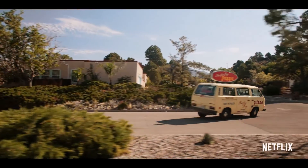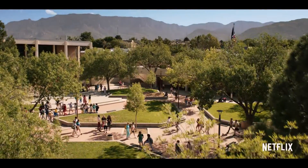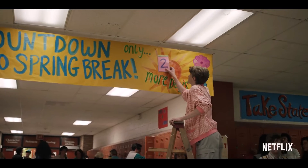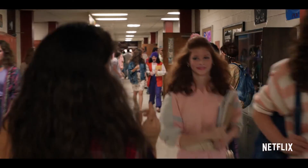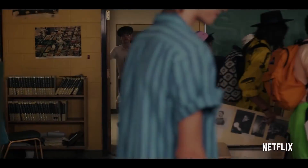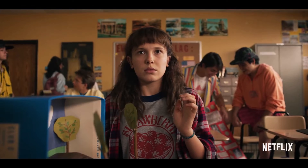As Eleven is narrating, she explains how she finally joined a school and she likes it. We get a shot of her telling Mike that she has many friends — but obviously, as you can see, she doesn't really have friends. I think that's just her way of comforting Mike. You can see that she gets bullied and is pretty alone.